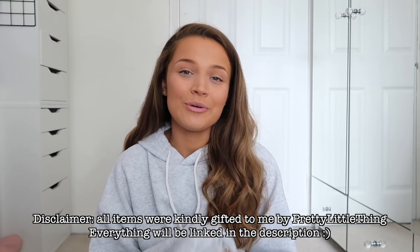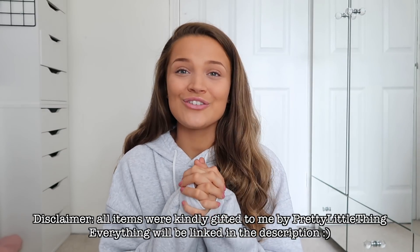Hi everyone, it's Talia and welcome back to my channel and welcome back to another video. For today's video I'm so excited to be filming this — I'm going to be showing you guys what YouTubers have picked for me to wear. I've seen this video floating about and I just had to jump onto the trend. I got a good mix of people whose fashion senses are very different, so I'm super excited to see what they've got for me.